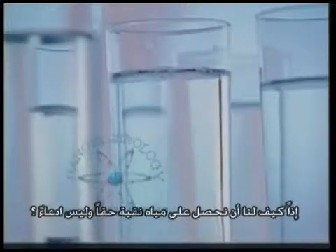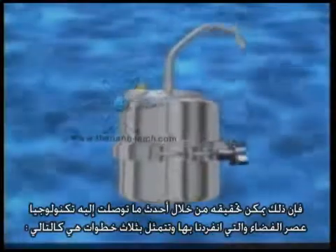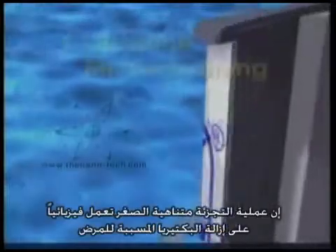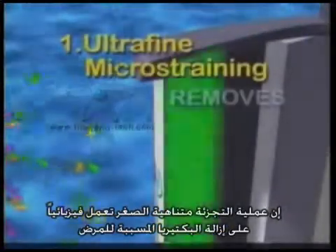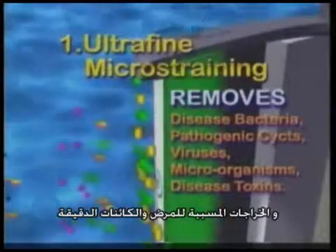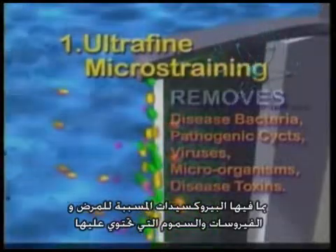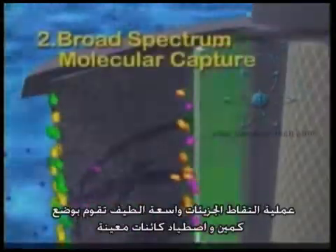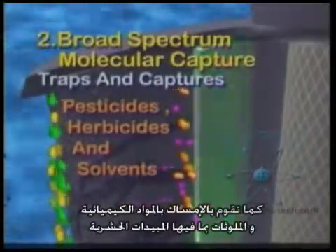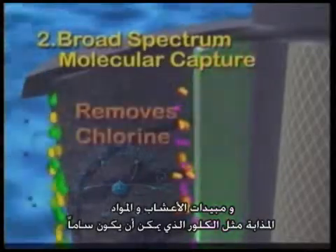How, then, can we get really clean water? All this is made possible with a three-step proprietary state-of-the-art space-age technology. The ultrafine microstaining process physically removes disease bacteria, pathogenic cysts, microorganisms, including disease parasites and viruses, along with the disease toxins they contain. Broad-spectrum molecular capture traps and captures specific organisms as well as chemicals and contaminants, including pesticides, herbicides and solvents, such as chlorine, that can be toxic.